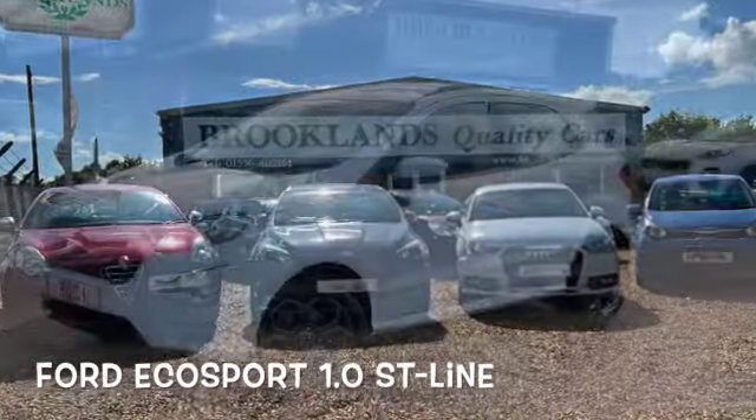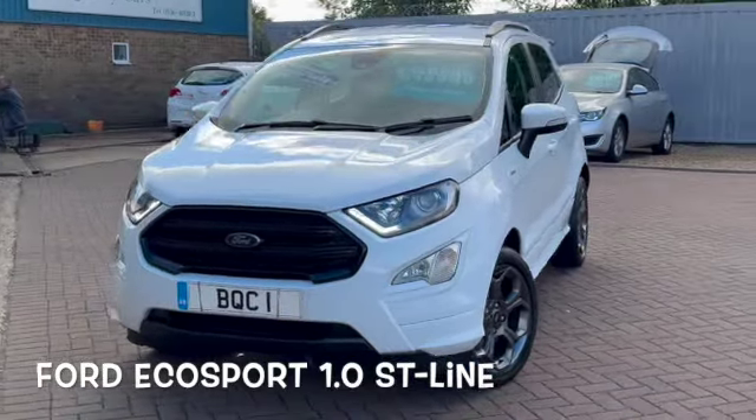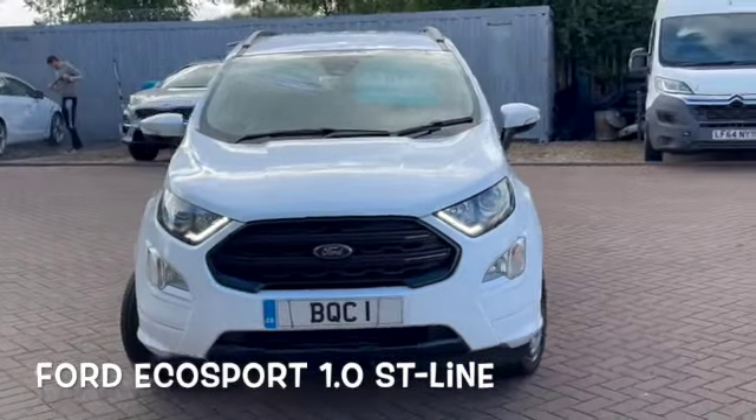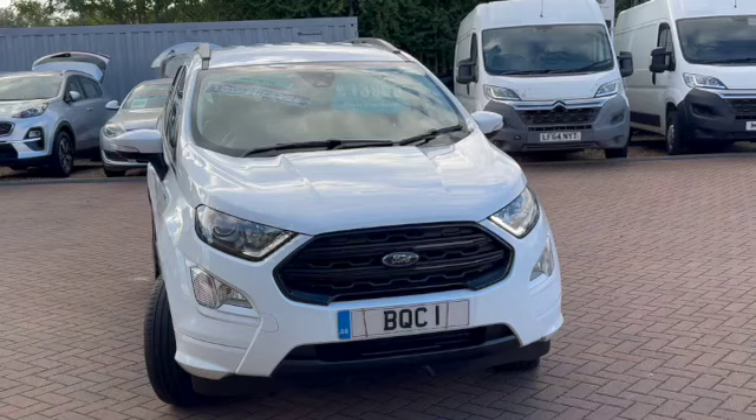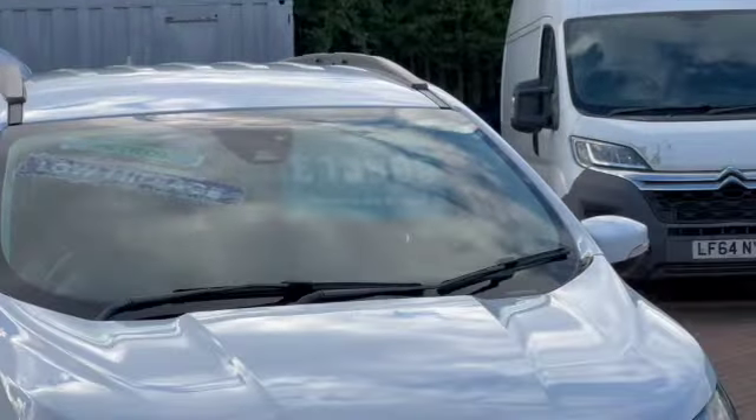Hi, welcome to Brooklyn's Quality Cars. Today we've got the Ford EcoSport. This is the 1.0L ST Line. It's a 2020 on a 70 plate with only 23,000 miles, advertised today at £13,995.